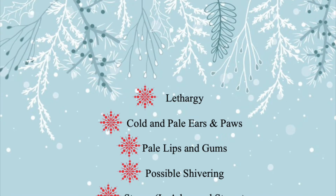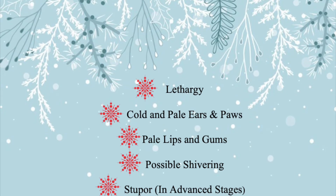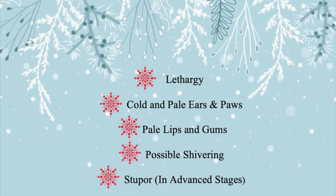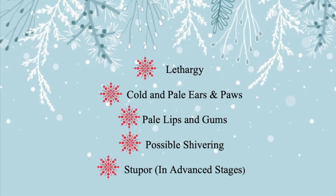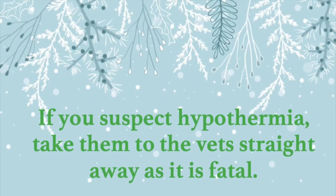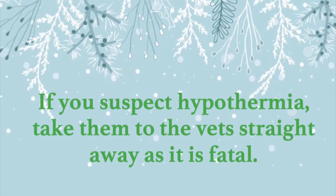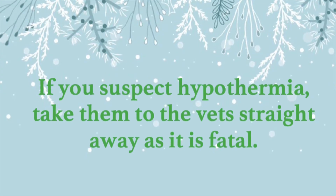The signs and symptoms of hypothermia include your bunny being lethargic and not moving much, the ears and paws being cold to the touch, and you may also notice that they're pale. The lips and gums may also appear pale. They may shiver as well, and in advanced stages they might be nearly unconscious, which is considered a stupor. If you suspect your bunny is hypothermic, take them to their vet straight away — don't wait. The systems may start to shut down in advanced stages of hypothermia and without medical intervention they may die.